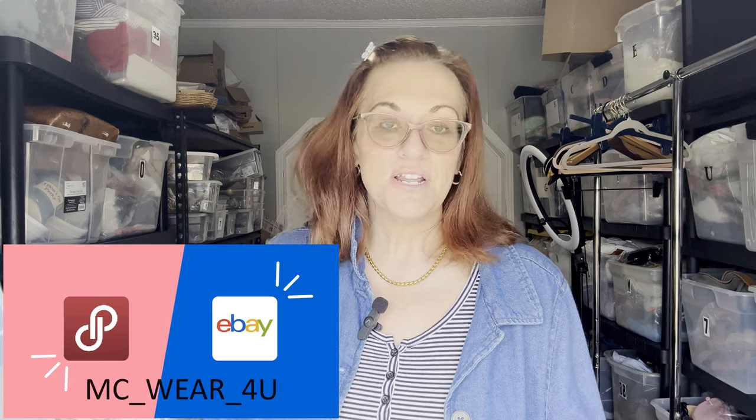That's it for today! Thank you for watching. My username is MC Wear For You — if you're interested in any of these items, please comment below. Thank you for watching!